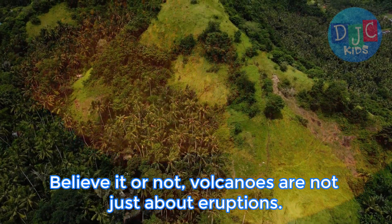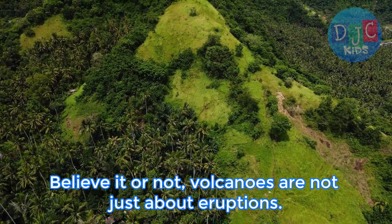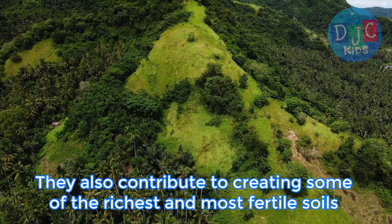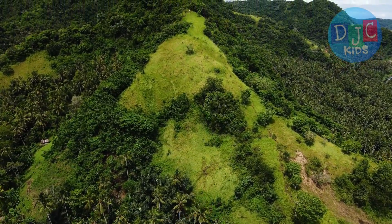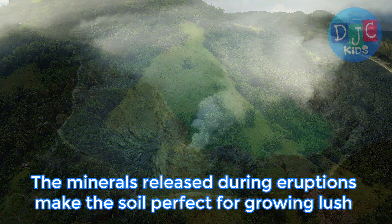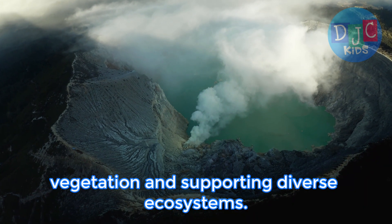Believe it or not, volcanoes are not just about eruptions. They also contribute to creating some of the richest and most fertile soils on Earth. The minerals released during eruptions make the soil perfect for growing lush vegetation and supporting diverse ecosystems.